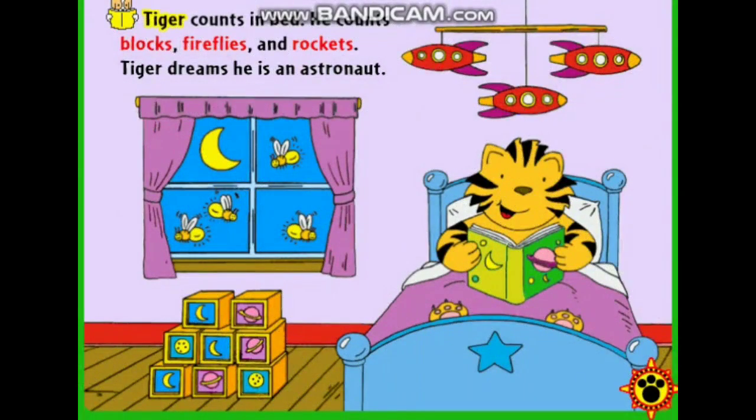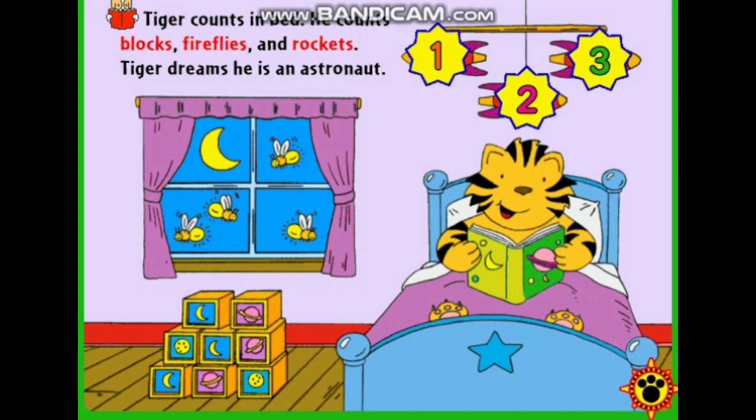Tiger counts in bed. He counts blocks, fireflies, and rockets. One, two, three.